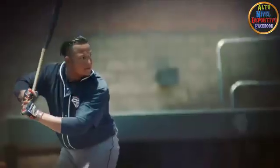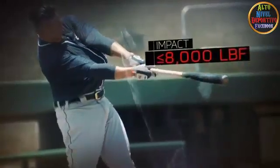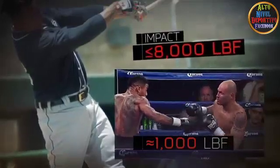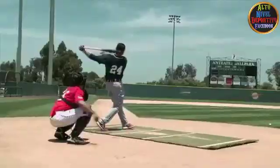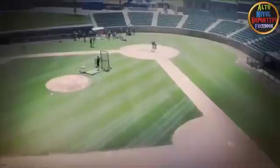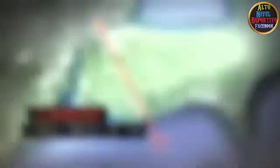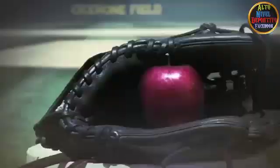That kind of bat speed can connect with the baseball with up to 8,000 pounds of force — eight times more force than a punch from a heavyweight boxer. During his time in the big leagues, this power has enabled Cabrera to hit more than 30 miles worth of home runs.